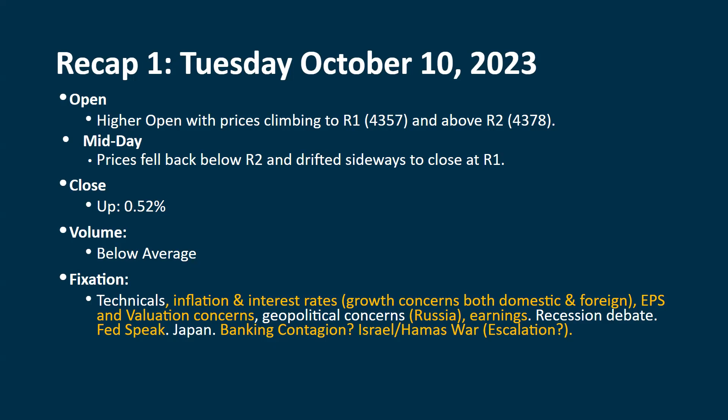Inflation and interest rates are really driving things. We also have a new geopolitical event with the war between Israel and Hamas, and we're wondering: is that going to escalate? Is the U.S. going to get involved in any way? Are they able to show that Iran was involved? Will Israel do anything because of that? Is that going to affect the other war going on between Russia and Ukraine? A lot of open-ended, unanswered questions right now.